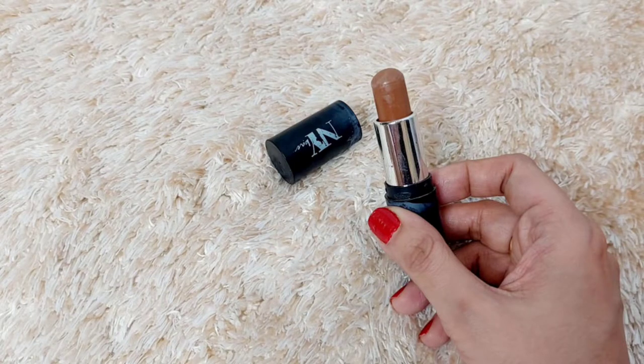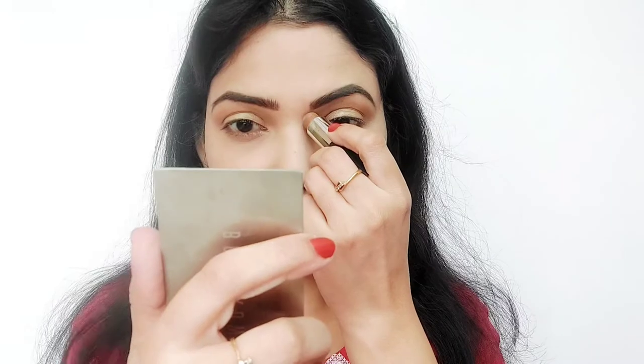Now to contour my face, I am using the NYB Contour Stick in shade Toast 7. I really love this stick.